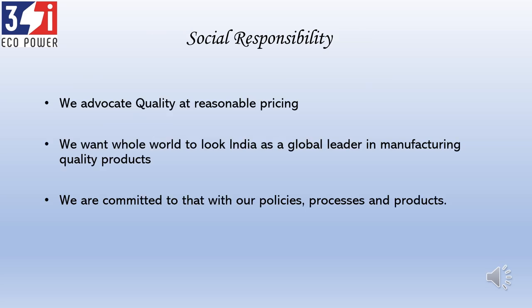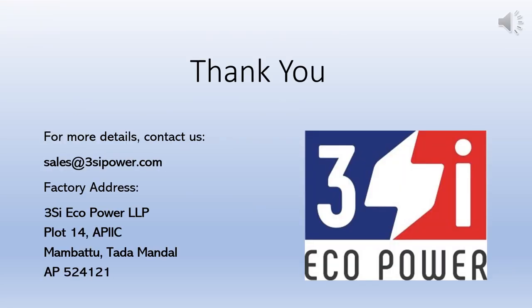Before concluding, I want to mention our social responsibility and principles. We advocate quality at reasonable pricing, and we want the world to look at India as a global leader for manufacturing quality products — we are committed to that through our installed policies, processes, and products. Thank you very much. If you require any details or clarifications, you may write to us at the email ID mentioned below. If you need any transformers, we are always there to support you. Thank you very much.